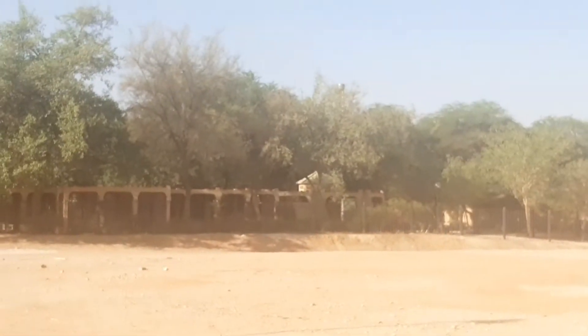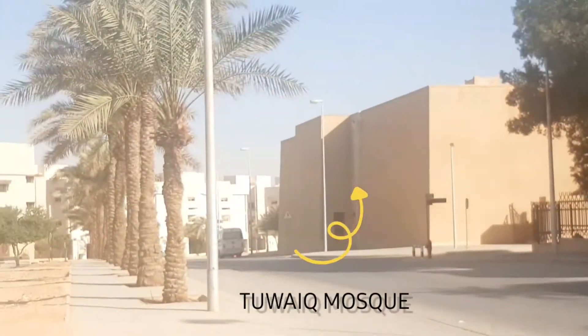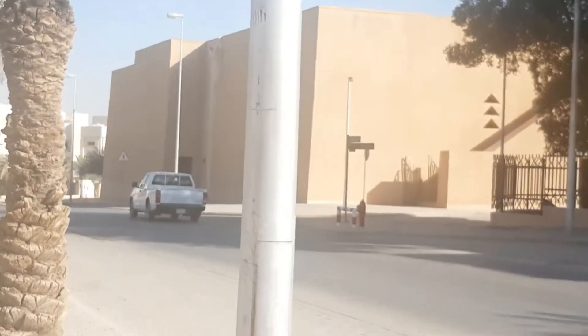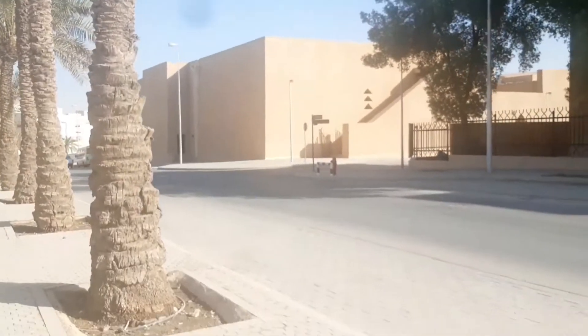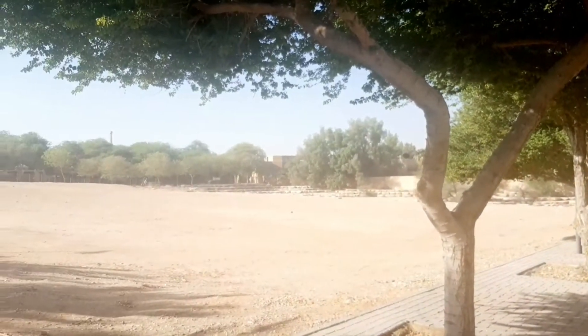Ayan yung Alquan Garden. Tapos andito yung moske ng Tuwik, at sa gilid nyan yung Atamimi Market. Another walking trail galing sa likod ng Alquan.